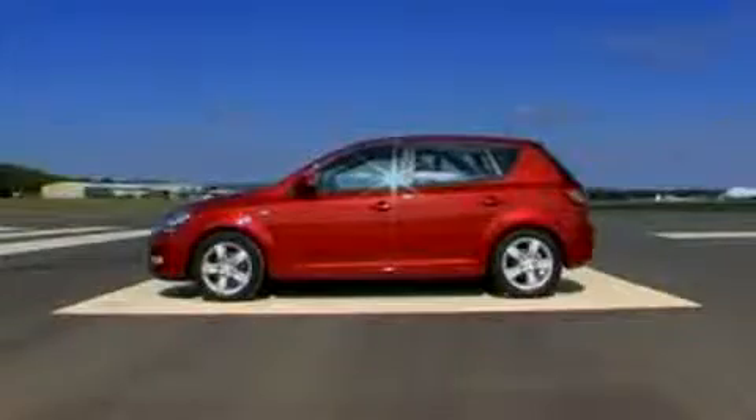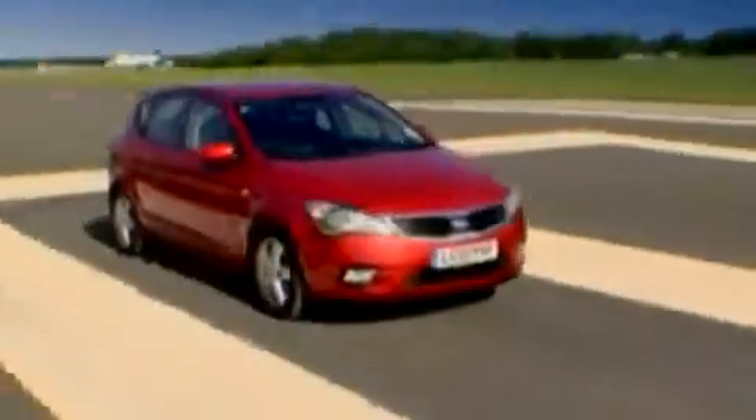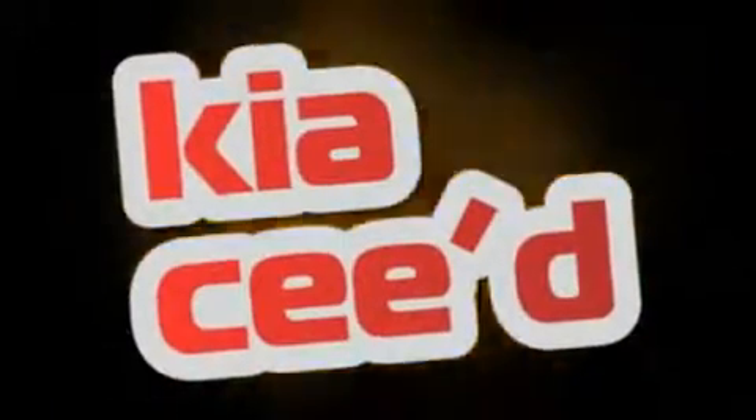Look at this car. The front, the back, the side, and this side — it's the same. But do you recognize this car? That's right, it's a Kia Ceed.